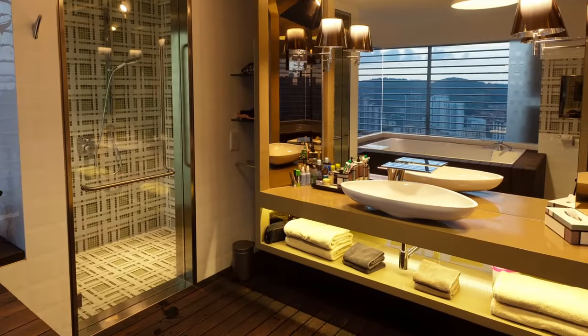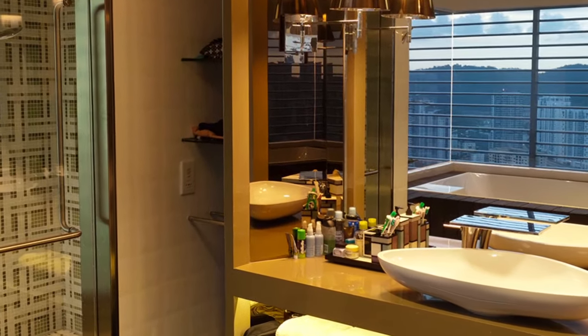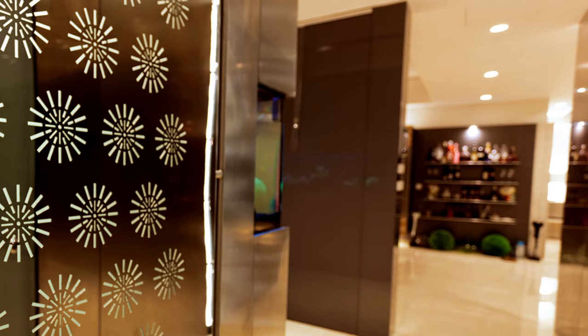Private quarters offer a very different feel from the public area. The doors, also in stainless steel, are flushed with the walls. Laser cutouts of floral motifs lend a whimsical tone to the corridor.